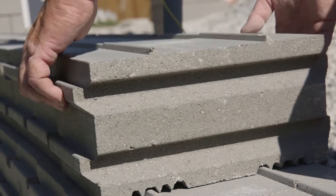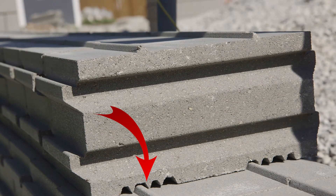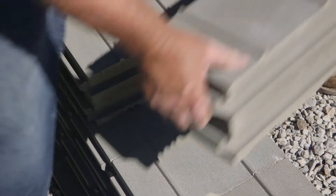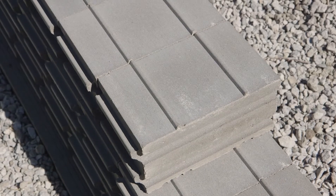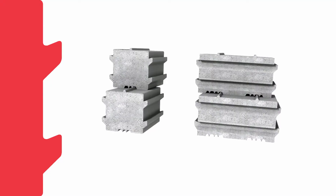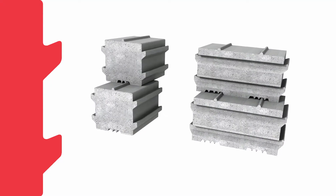Each Ucara backer block features a key and channel to facilitate stacking and alignment. Simply place the bottom channel of each block over the top key of the block below to construct vertical walls, or offset the channel to create a five and a half degree setback for higher walls.